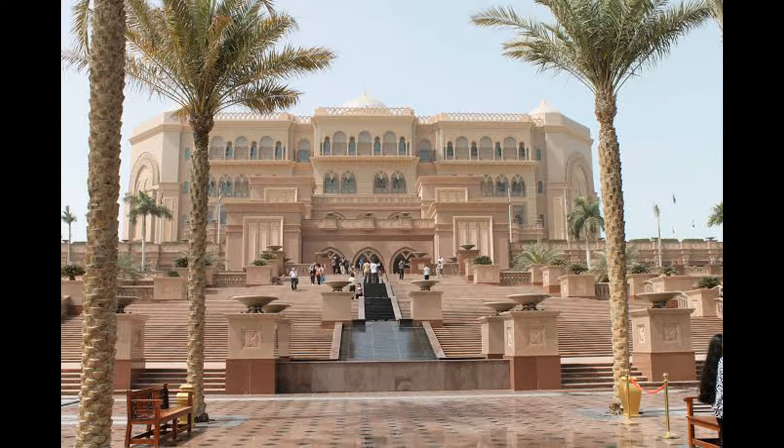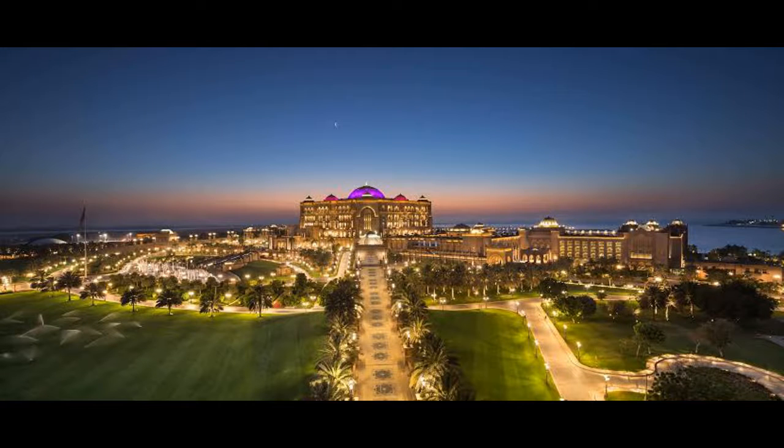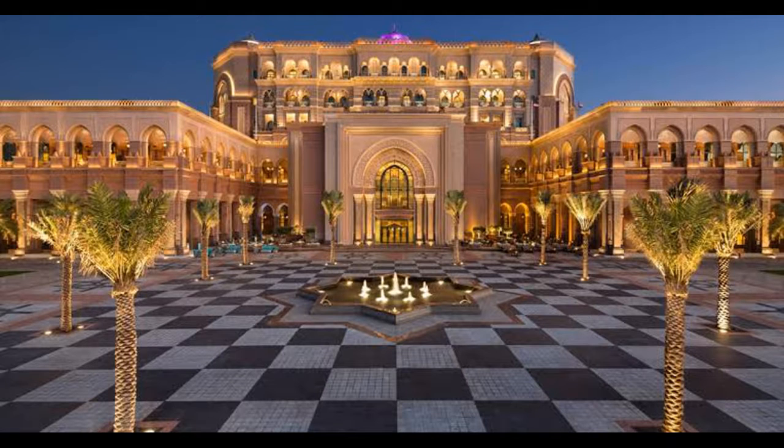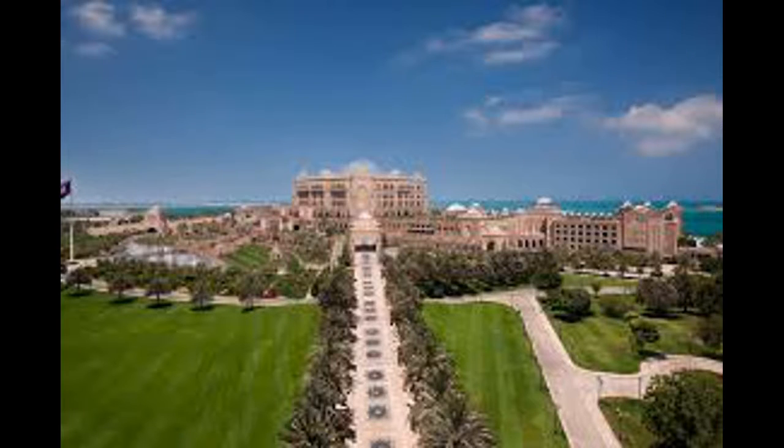The construction costs were around US$3 billion, making it the third most expensive hotel ever built, surpassed by the Cosmopolitan of Las Vegas at US$3.9 billion, and the Marina Bay Sands in Singapore at US$5.5 billion.